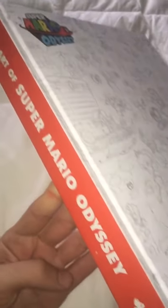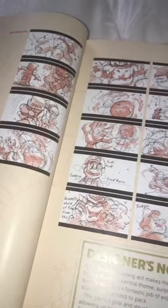Guys, I just got the Art of Super Mario Odyssey. This book is so cool. Check out these never-before-seen storyboards.